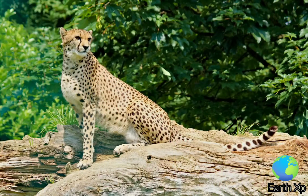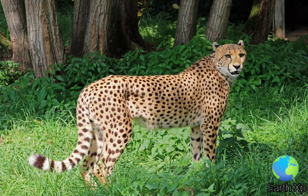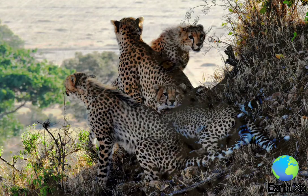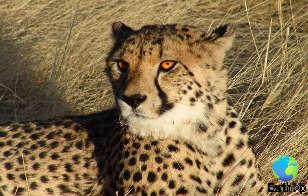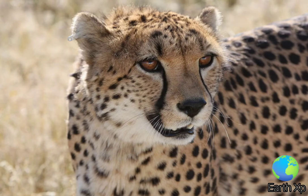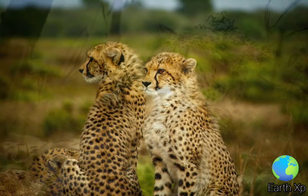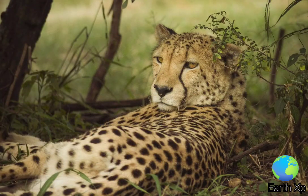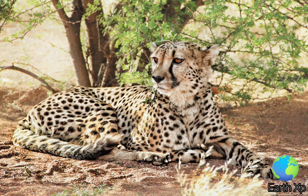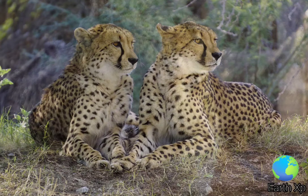It typically reaches 67-94 cm at the shoulder, and the head and body length is between 1.1 and 1.5 m. Adults weigh between 21 and 72 kg. Cubs born in the wild weigh 150-300 g at birth, while those born in captivity tend to be larger and weigh around 500 g. Cheetahs are sexually dimorphic, with males larger and heavier than females, but not to the extent seen in other large cats.